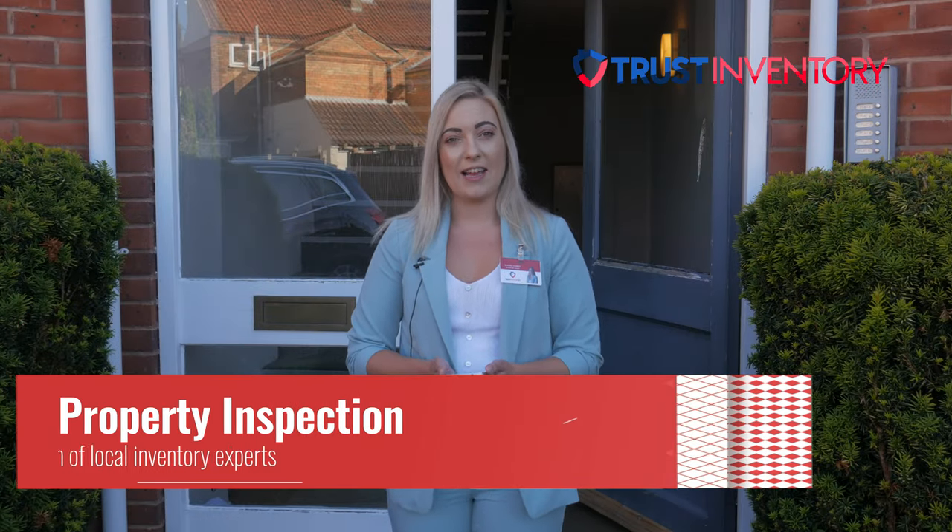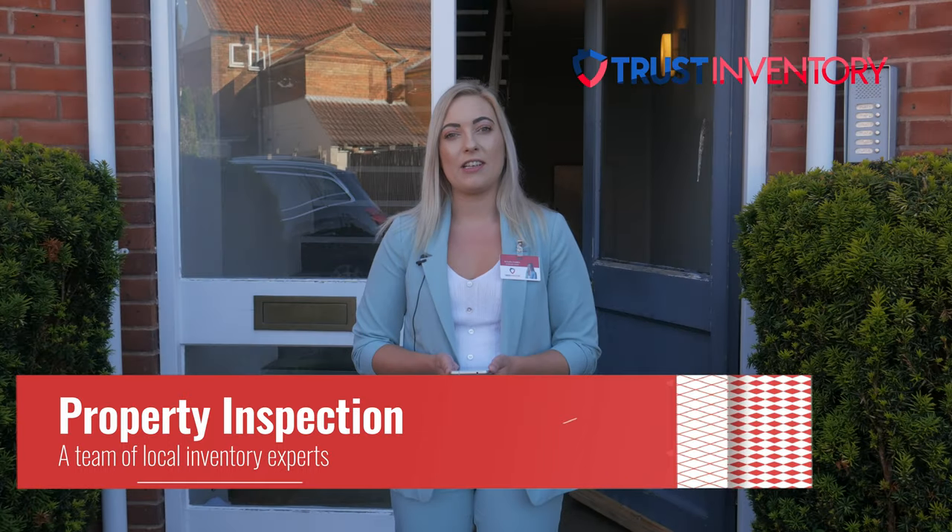Hi, my name is Ellie. I'm from Trust Inventory. I'm an Inventory Clerk and today we'll be carrying out an inspection on a property in Taunton.